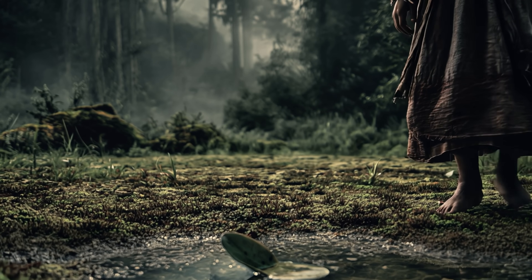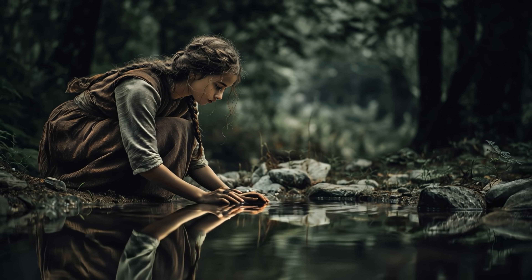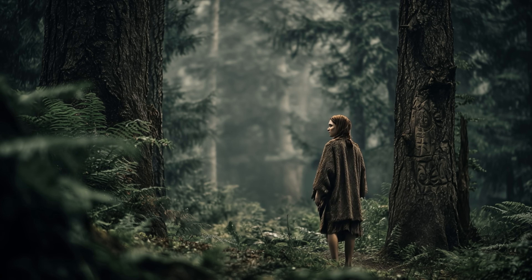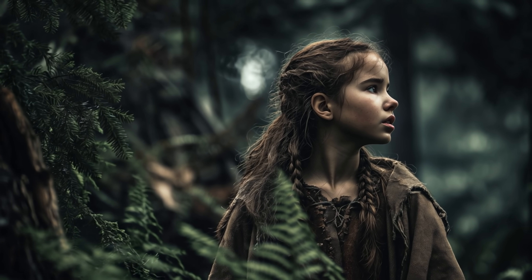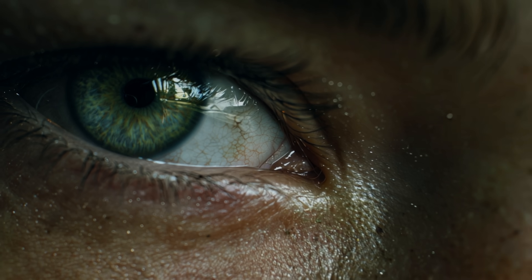Ancient storytellers would later whisper of a child born with eyes of jade, a gaze said to hold the secrets of earth and sky. Such is the mythic dawn of green eyes, a rare spark of colour that would travel through time, carrying legends in its wake.